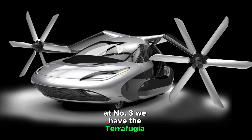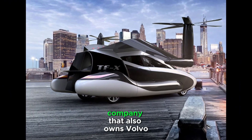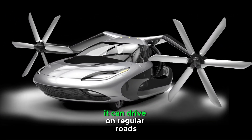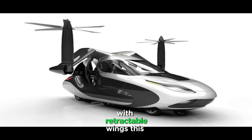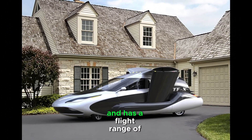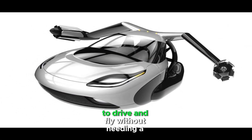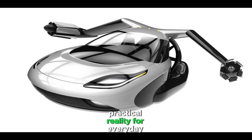At number 3, we have the Terrafugia Transition, a practical and pioneering flying car developed by a subsidiary of Geely, the company that also owns Volvo. The Terrafugia Transition has been in development for over a decade and it's designed with practicality in mind. It can drive on regular roads and fit into a standard parking space, but it also transforms into an aircraft with retractable wings. This dual-mode vehicle can reach a top speed of 100 miles per hour in the air and has a flight range of around 400 miles. With its foldable wings and compact design, the Transition is perfect for those who want the flexibility to drive and fly without needing a large runway. It's a major step toward making flying cars a practical reality for everyday use.